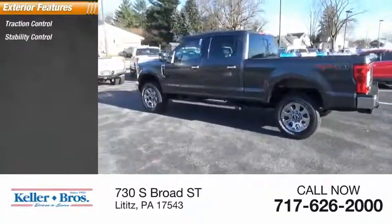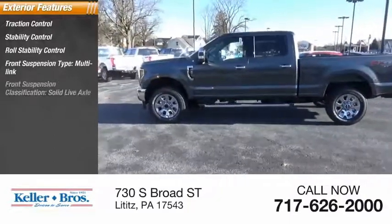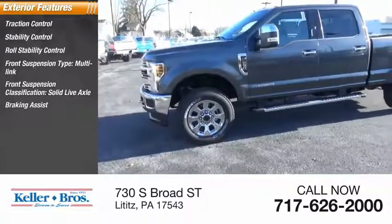stability control, roll stability control, front suspension type multi-link, front suspension classification solid live axle, braking assist, and power brakes.